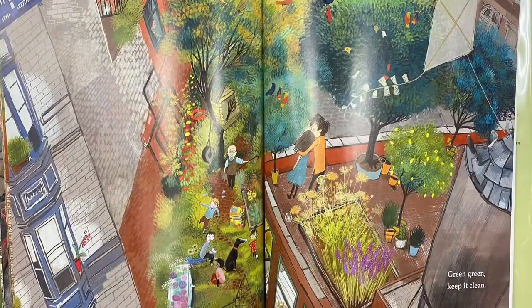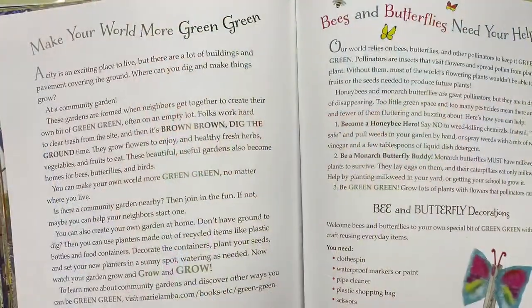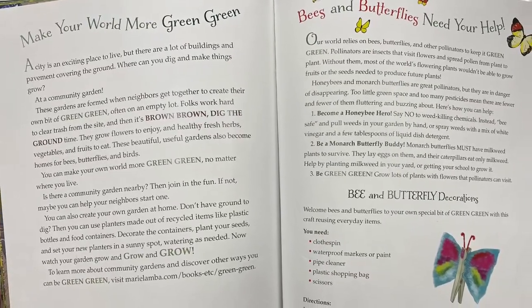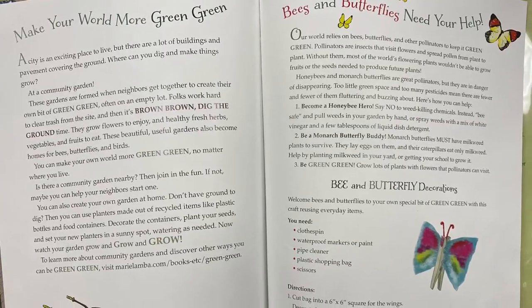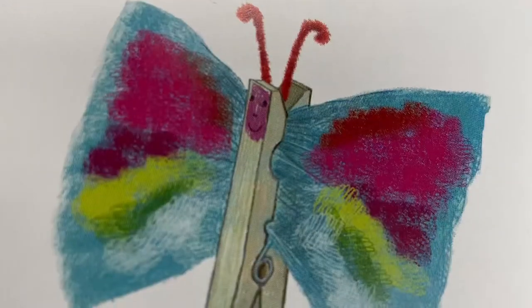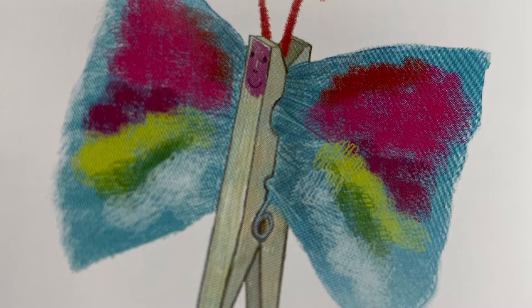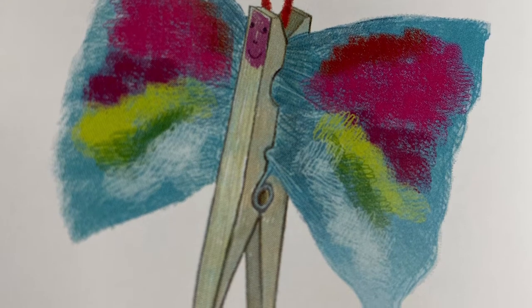Green Green, keep it clean. That's such a neat story. You can come and check it out from our library. Give us a call and we can check that out for you. In the back it has some really neat information on how to make your world more green. They also have a section about bees and butterflies and how they need our help, and also how to make a bee or butterfly decoration.